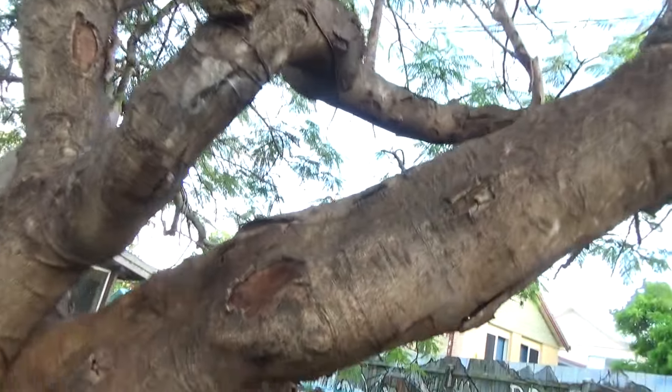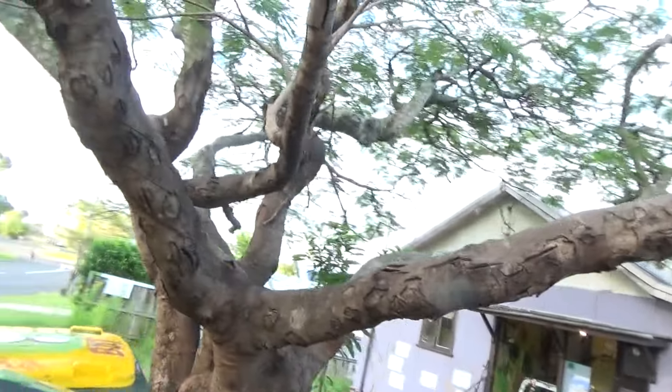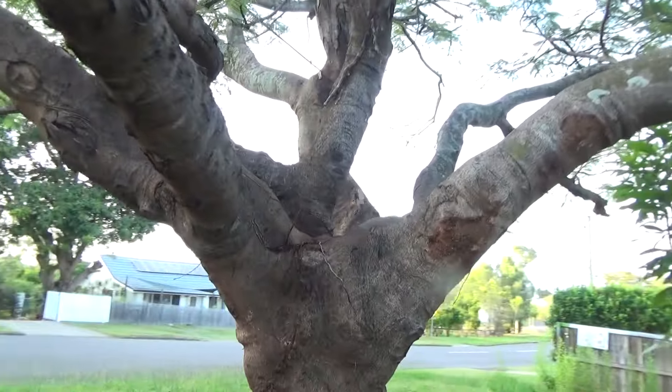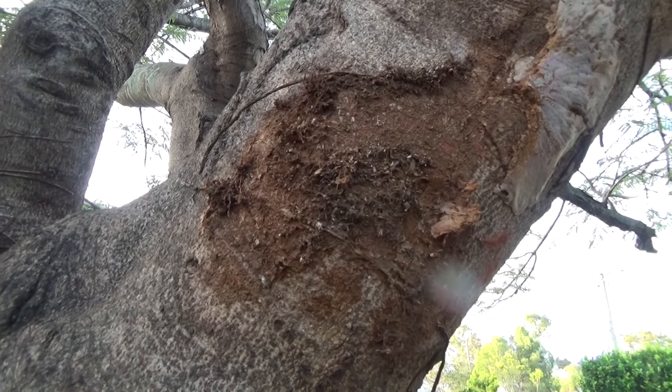There was also a staghorn fern which was here that got stolen as well. There's a staghorn there — they removed it.